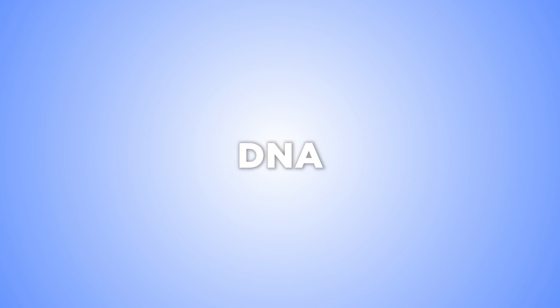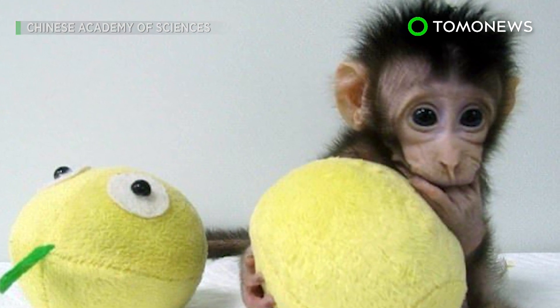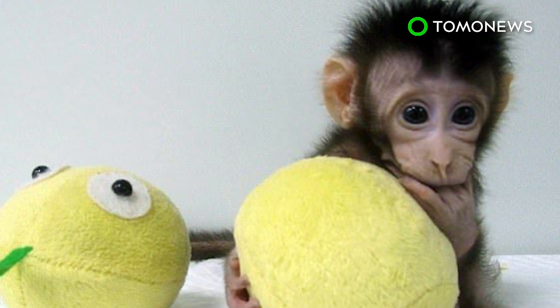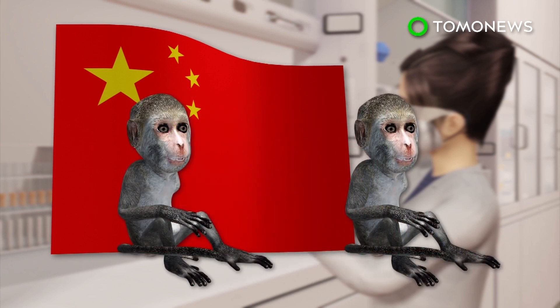Genetically speaking, are humans next? China has successfully cloned monkeys using transferred DNA, marking the first time such a feat has been achieved and possibly paving the way for human cloning. Scientists in Shanghai have cloned two genetically identical macaques using the same technique that produced Dolly the sheep.